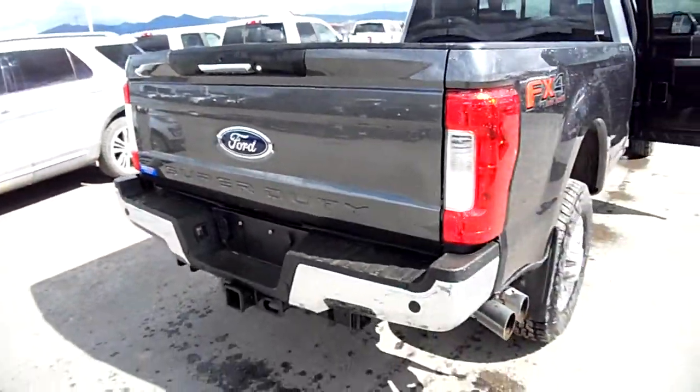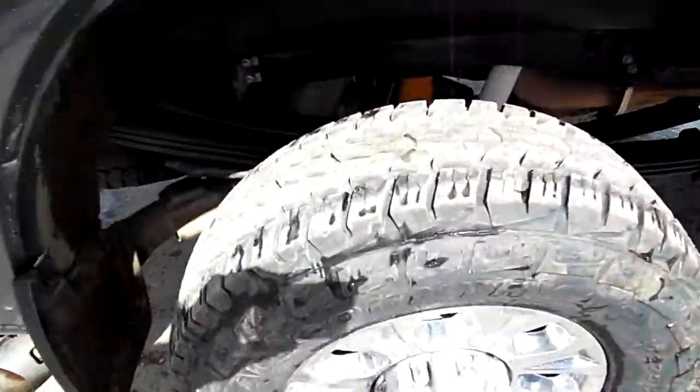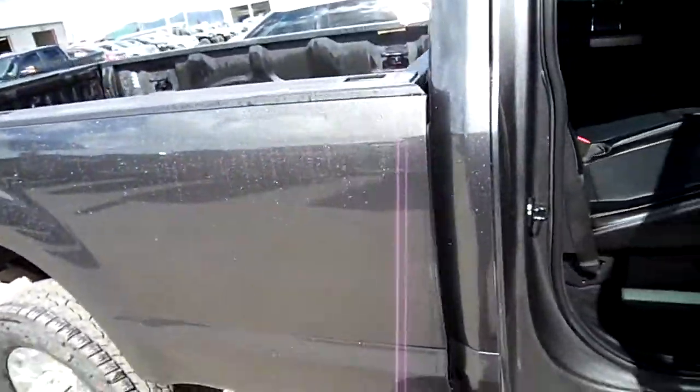Just got it washed so it's a little wet, but everything's clean and straight on it. Brand new tires — actually look at the tread on that. You really can't go wrong with this truck.